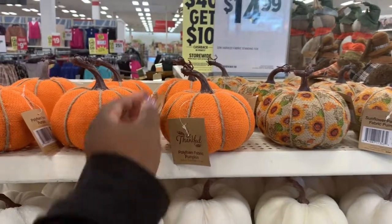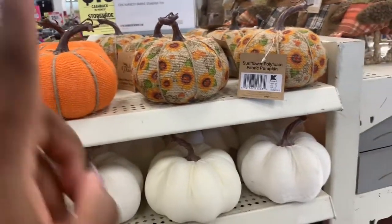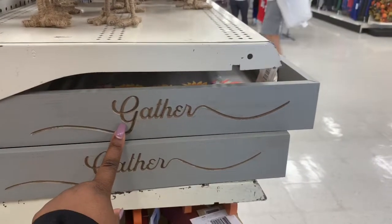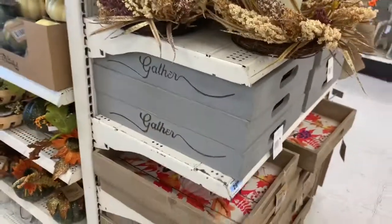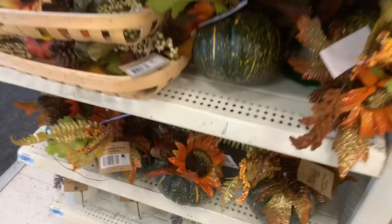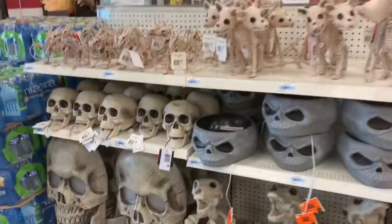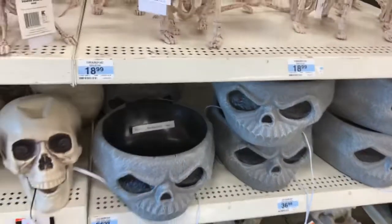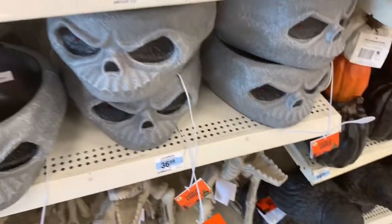And these are $9.99 for these pumpkins — poly foam fabric, the same print like we saw on the other one: the orange and then the floral. On the side of the gray boxes they have words on the side of them — this one says gather. Oh look at these pretty pumpkins — the speckled effect, $12.99. I just saw this somewhere — I think it was Rite Aid or Lowe's, one of those stores.